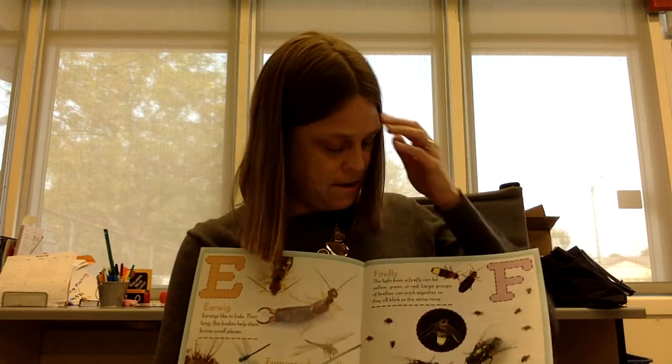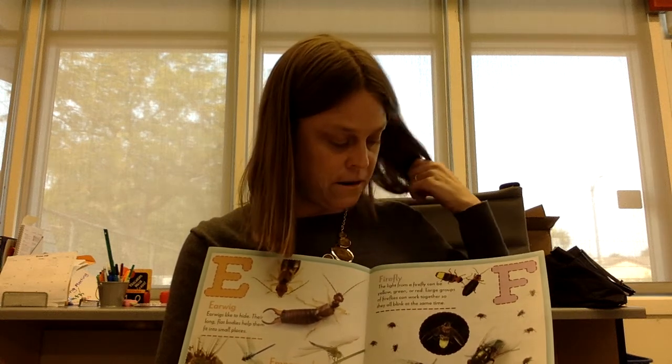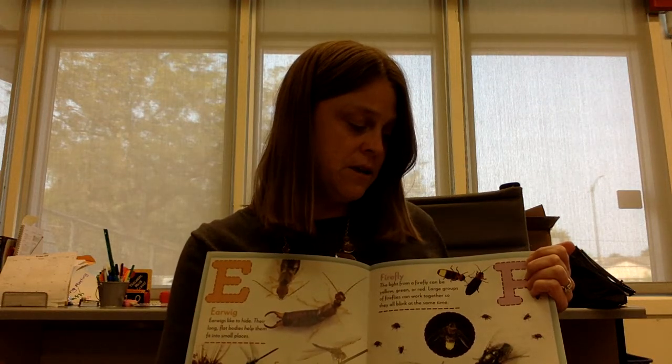F is for firefly. The light from a firefly can be yellow, green, or red. Large groups of fireflies can work together so they blink at the same time. Flies cannot eat solid food. They spit on their food to make it soft, and then they drink it.